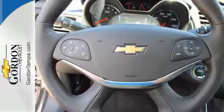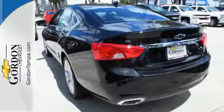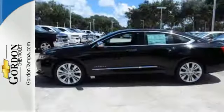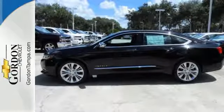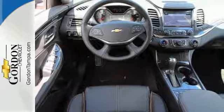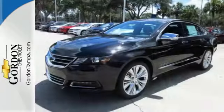The power driver's seat gets you in the perfect position, and the color infotainment display and auxiliary audio input help you find the perfect soundtrack. Stabilitrack and OnStar with 4G LTE and built-in Wi-Fi hotspot help smooth out bumps in the road or in your plans.